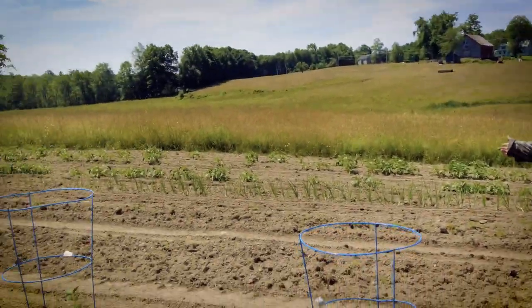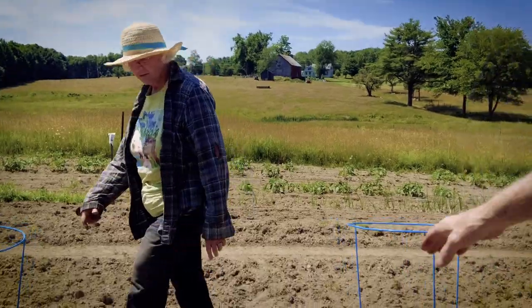Oh yeah, peppers. Cut the onions through it too. This is the tomatoes and now we have peppers.